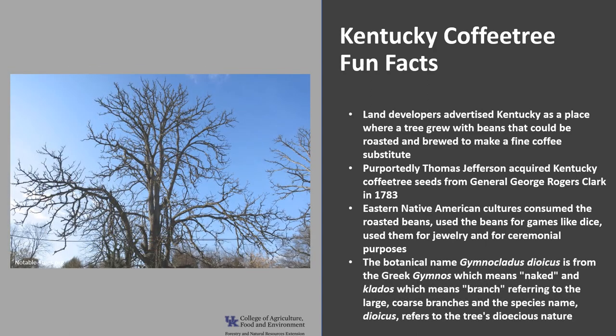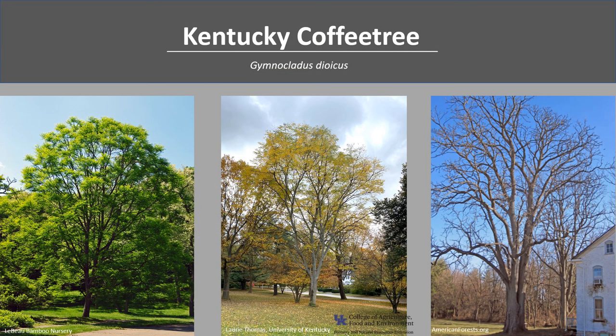Gymnoclatus dioecus is the botanical name for the Kentucky coffee tree. Gymnos is the Greek word for naked and klatos is Greek for branch, which refers to the large coarse branches, and the species name dioecus refers to the tree's dioecious nature. Thank you for joining me to learn more about the Kentucky coffee tree. I hope you get the opportunity to get out in your woodland, local park, or neighborhood and check out this Kentucky native.